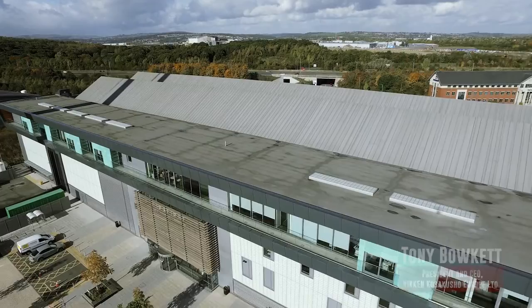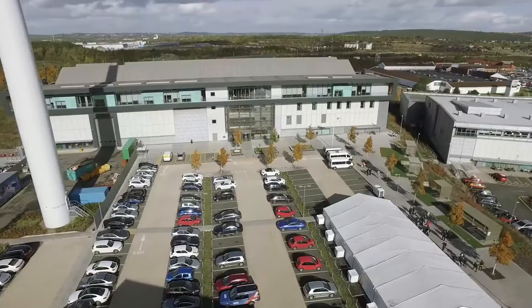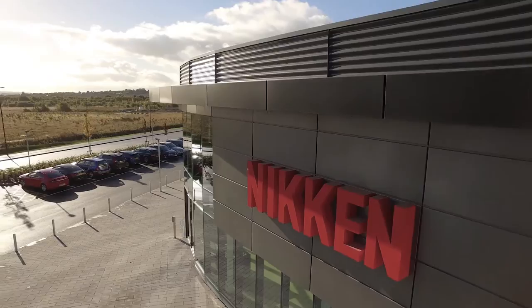Nikon has been involved in the AMRC project from the inception. In 2001, Professor Keith Ridgeway and a local businessman Adrian Allen put together an environment where local companies, and in particular technology companies, could actually get their products into work with the prime manufacturers in the country. Their idea was to bring academia and industry closer together by practically applying cutting tool technology to science.